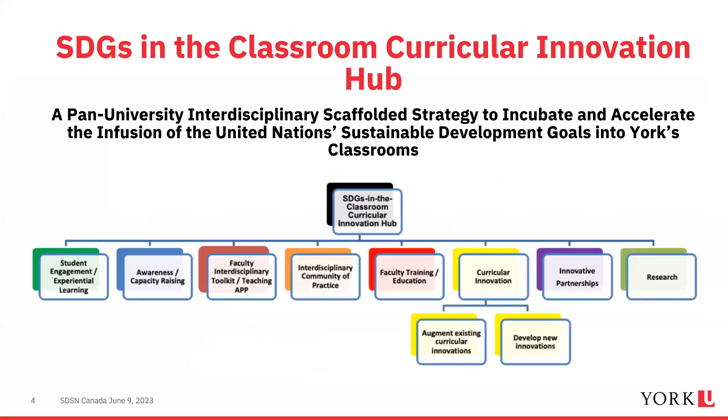This schematic diagram shows the different components of our project. Our overall vision is a pan-university interdisciplinary scaffolded strategy to incubate and celebrate the infusion of the UN SDGs into York's classrooms. Key components include student engagement through experiential learning, awareness and capacity raising, development of a toolkit and teaching app, an interdisciplinary community of practice, and faculty training and education.